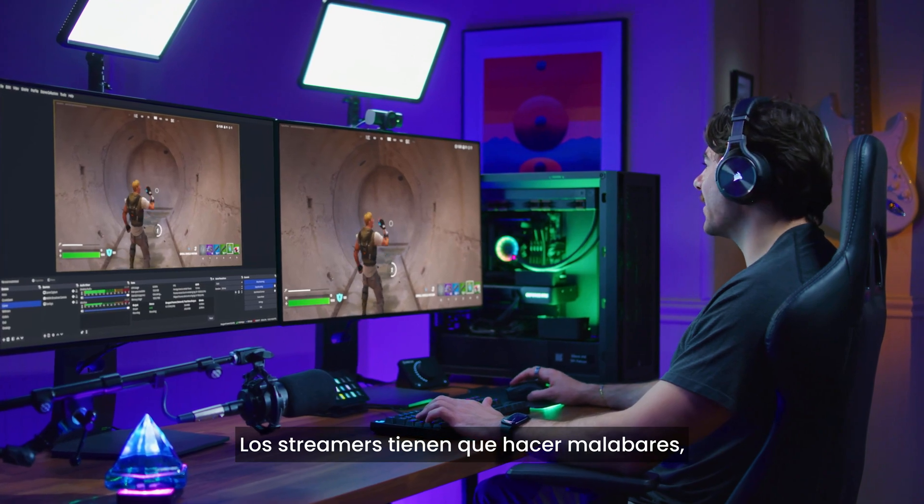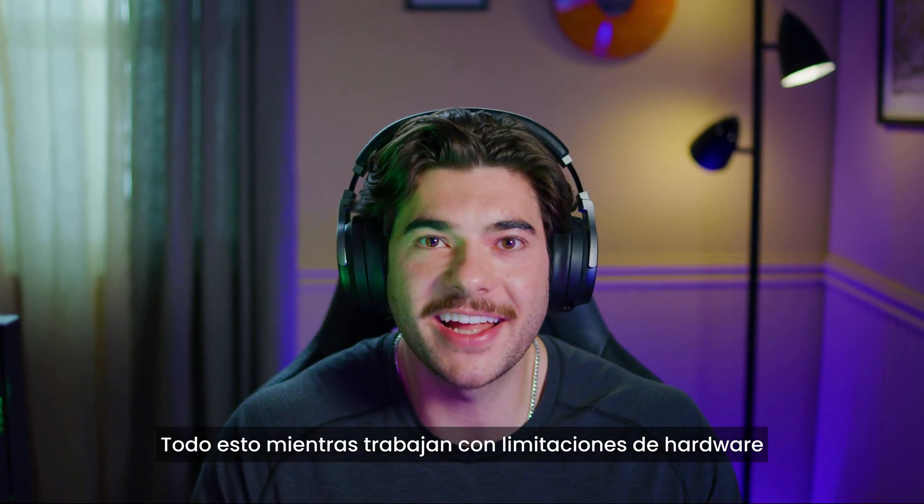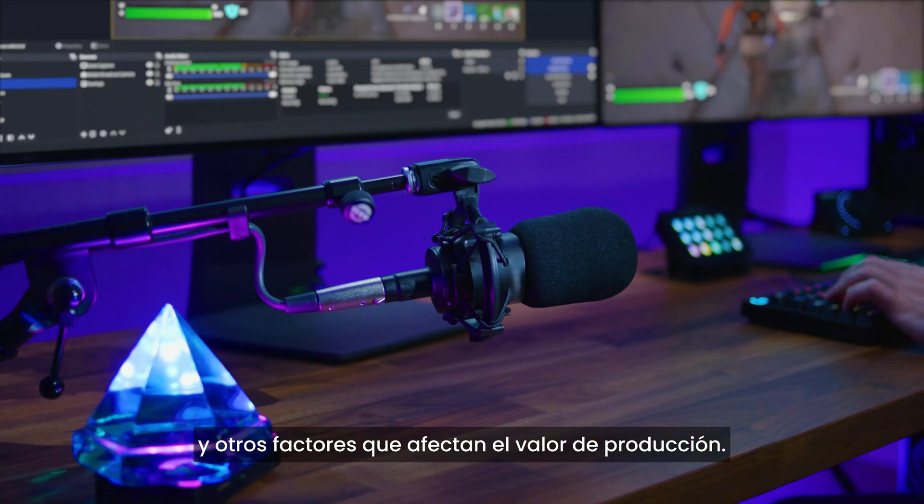Live streamers have to juggle multiple roles as entertainers, gamers, and producers, all while working with hardware and bandwidth limitations that affect production value.